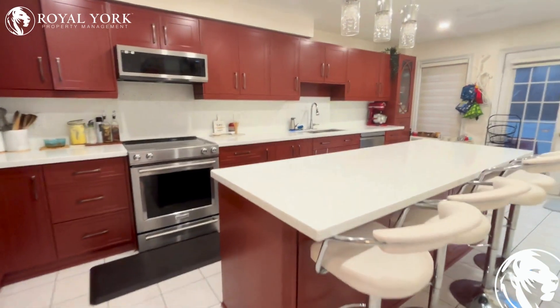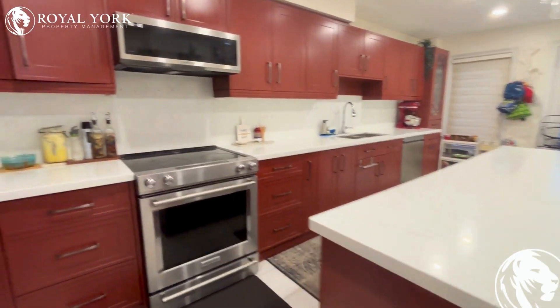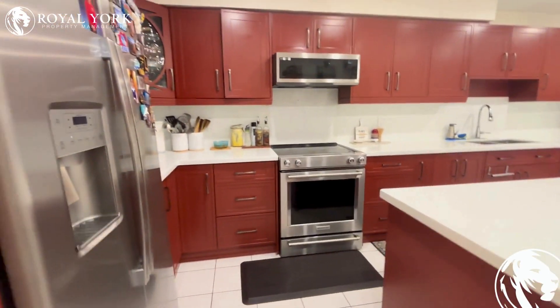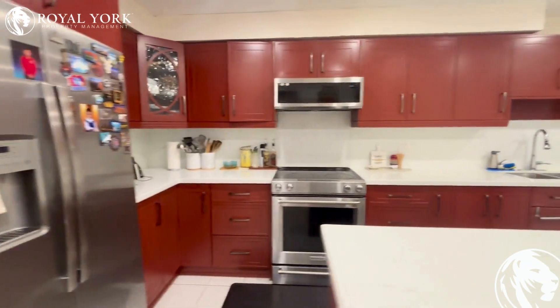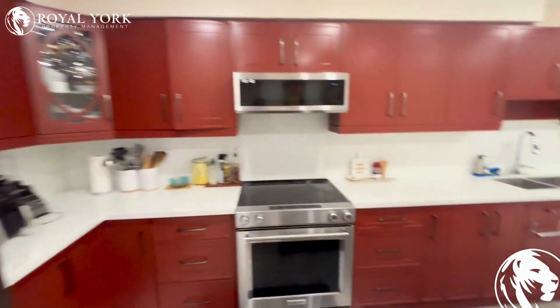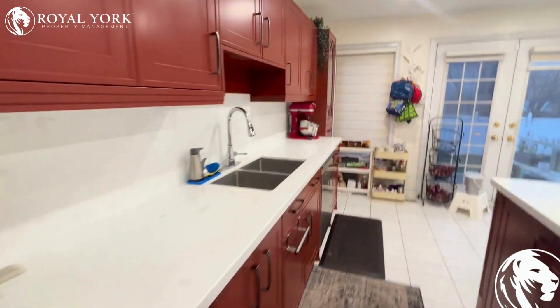Now walking into the kitchen, there's a large island in the middle for cooking and gathering, pot lights, updated cabinetry, full stainless steel appliances, and great stone countertops.